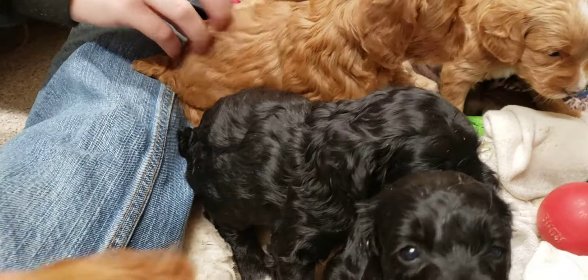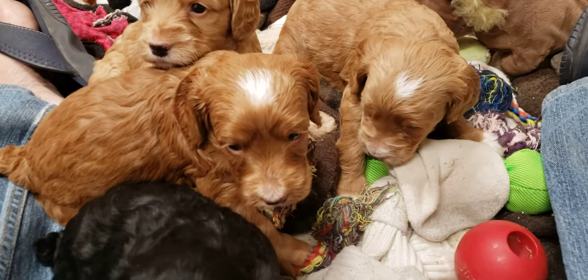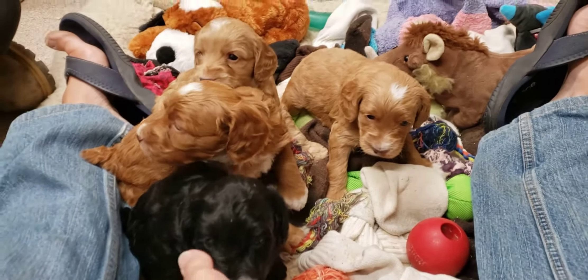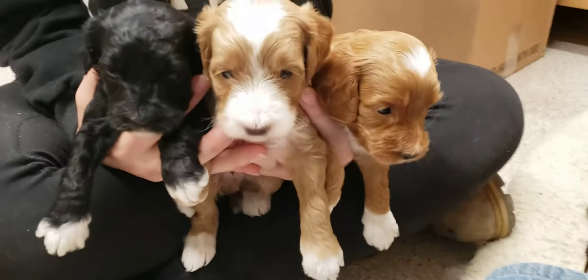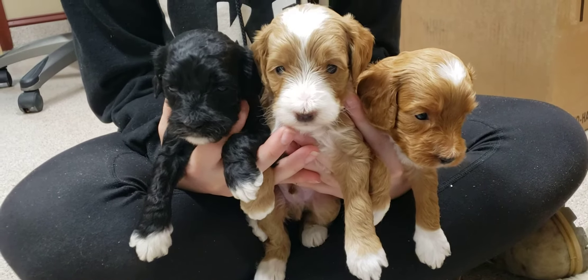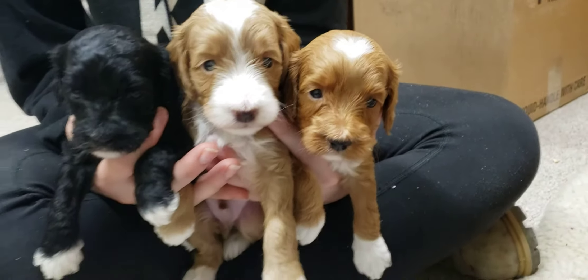Okay, we'll pick up the boys. It's a little chilly out here, isn't it? A little chilly. Here's the three boys: black on the left, the boy with all the white in the middle, and then the little red guy with his little heart on his head.